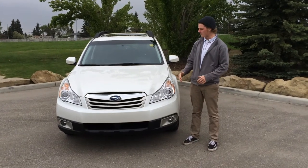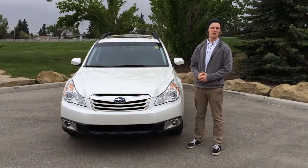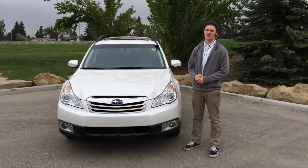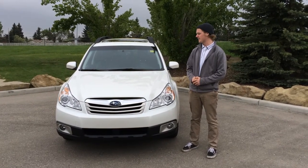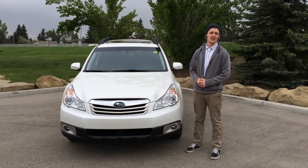Today at Glenmore Addy we've got a 2011 Subaru Outback. It's got a 3.6 litre engine that powers a 5-speed automatic transmission. It's got a nice white exterior and a beautiful black leather interior.